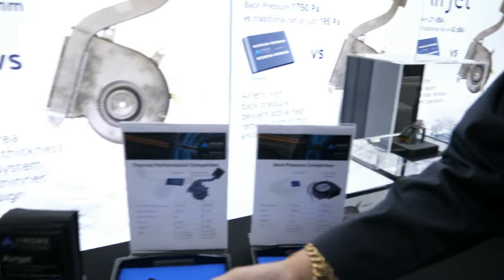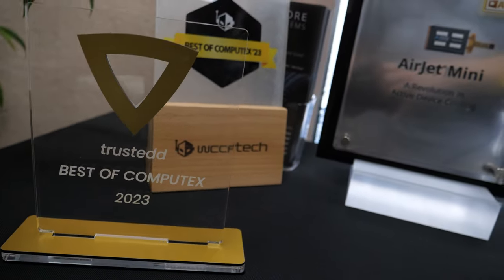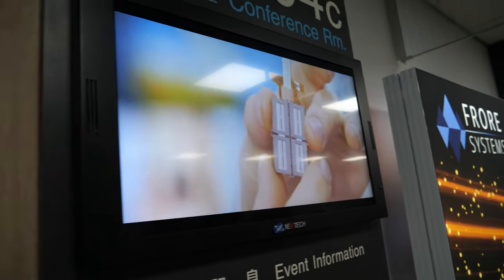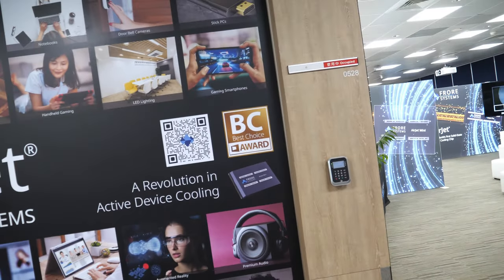It sounds like one of those inventions when people talk about the forever energy machine — it's hard to believe. But people are coming here to Computex 2023 and you're actually showing it and there's no magic, no tricks, it's actually working. This is the Gold Best Choice Award from Computex, which validates that it is real and works. A famous YouTuber — Linus from Linus Tech Tips — came by the booth, and his video is already approaching 2 million views. PC World Magazine has also done a number of stories on us.